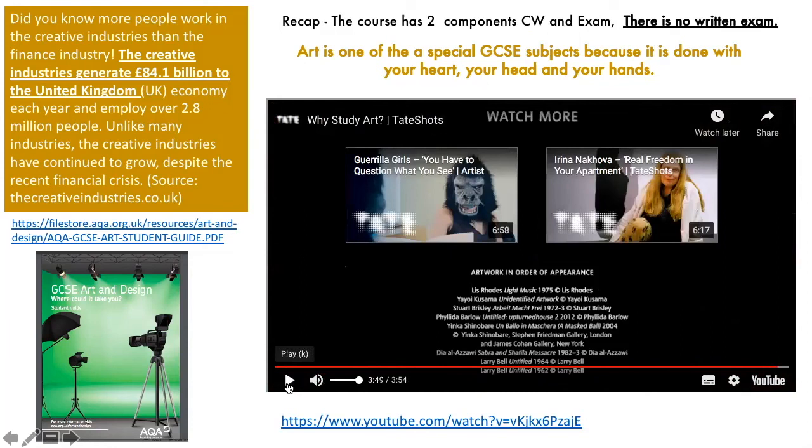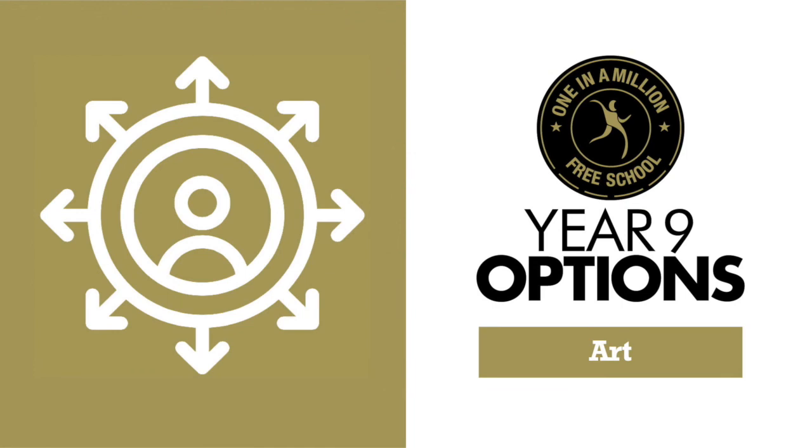A super little piece of film there. Hopefully I've informed you about art GCSE and you've understood my passion for the subject. It is a subject that you need to feel passionate about to do well. So have a little think and make your decision. Thank you.